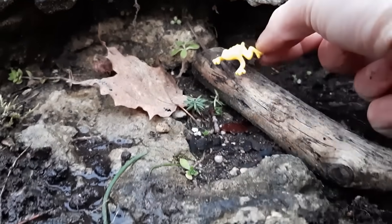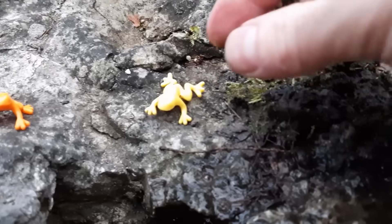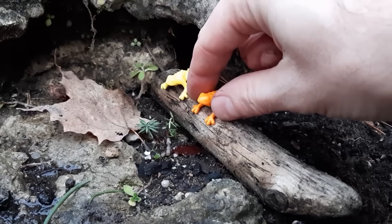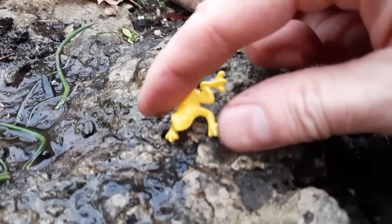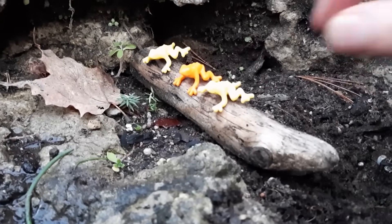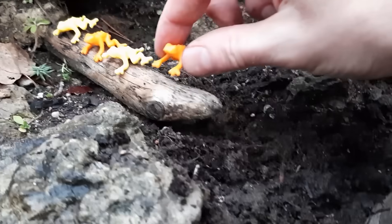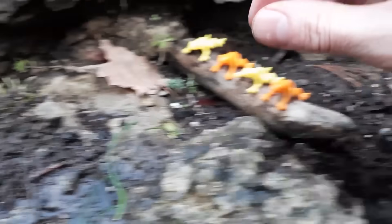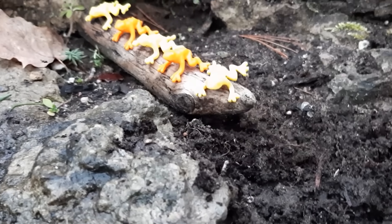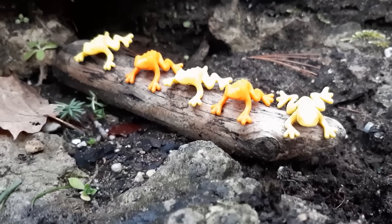Let's put them all together on this little log. One, two, three, four, five. They're happily singing — five happy frogs!